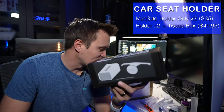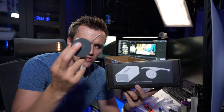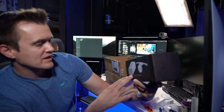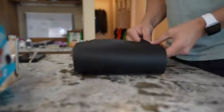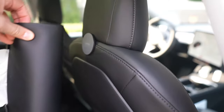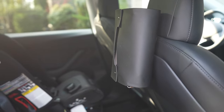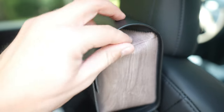This one's interesting — remember that MagSafe thing we talked about earlier? One other thing you can stick to it is what they're calling a magnetic tissue box cover. So you can take a tissue box, wrap it in this wrap, and it sticks magnetically — so you can kind of have a tissue box mounted behind your seat. I'll show you guys some shots of that as we give that a try.